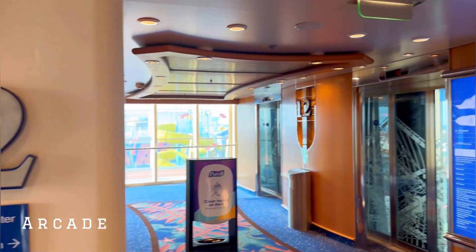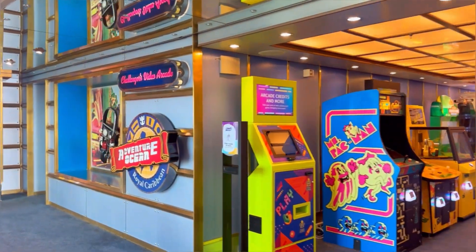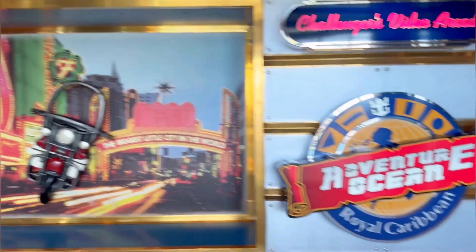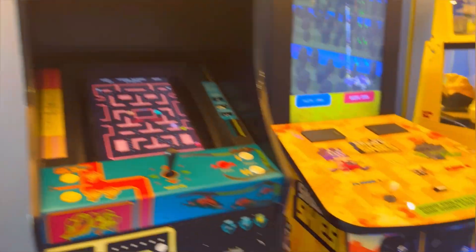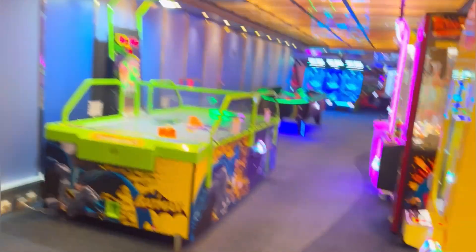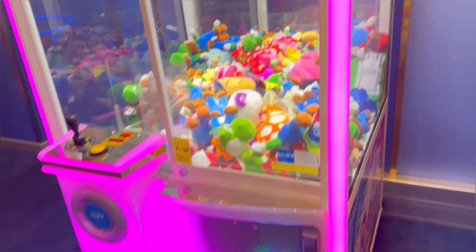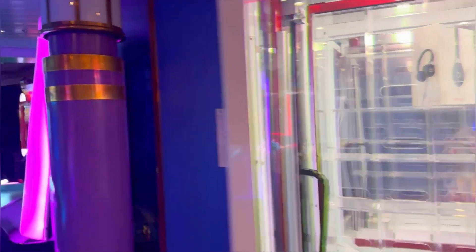Look above at deck 12, where you will find the arcade. It's not only for children - it's for adults too. There are so many games you can play inside. These things are not free - you have to swipe your card. Make sure you don't send your child alone because they will probably try every machine in there. Everything is so colorful. It's not a casino, but you still have to use your card.